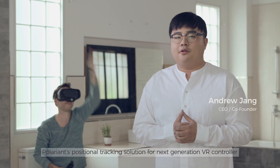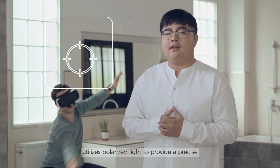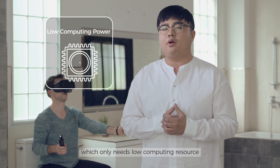Polarion Positioning Tracking Solution for Next Generation VR Controllers utilizes Polaris-like technology to provide precise 6 degrees of freedom wireless VR controllers that only need low compute resources.